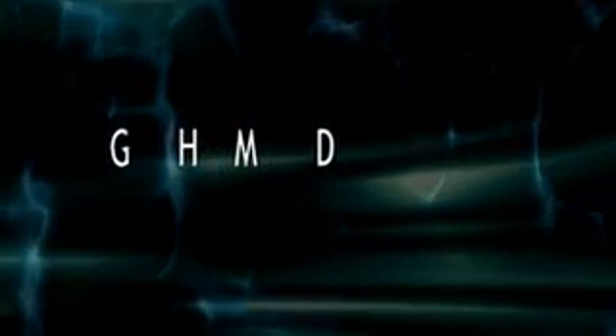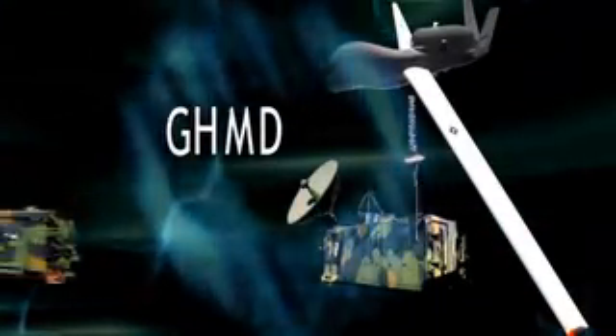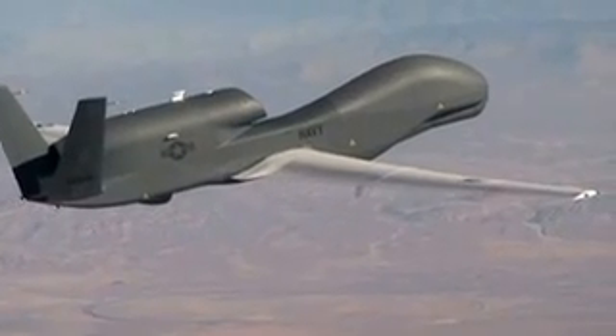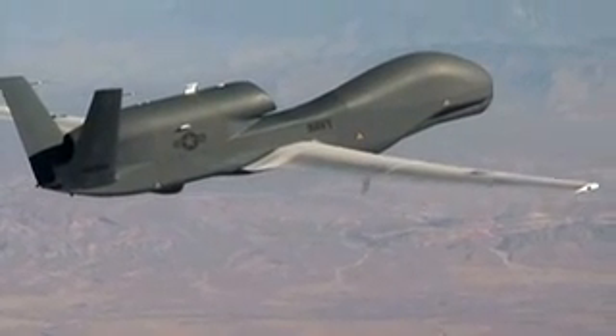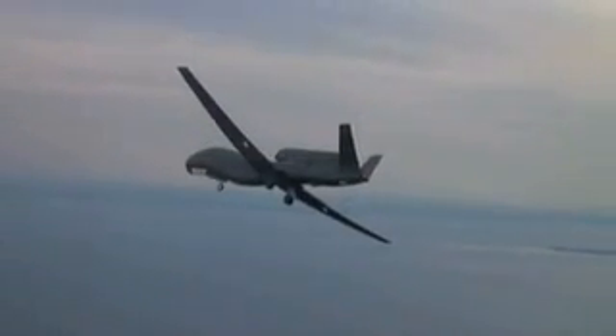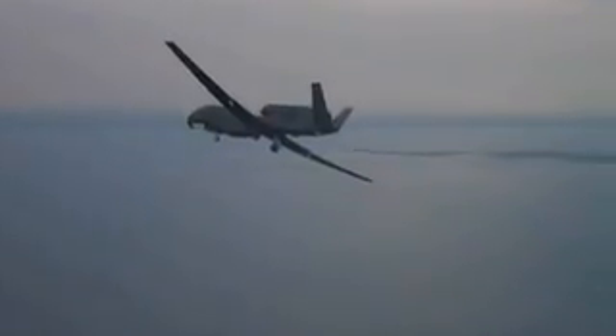The Global Hawk maritime demonstration system will be at the forefront of intelligence, surveillance, and reconnaissance for the United States Navy and is the premier unmanned aerial system now available to the military. It is also the Navy's introduction to the world of high-altitude maritime surveillance and will be used to develop concepts of operations for the broad area maritime surveillance system.